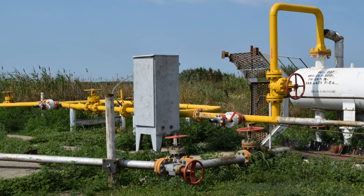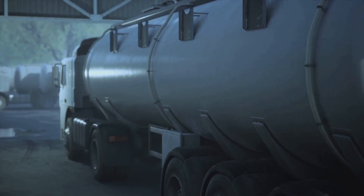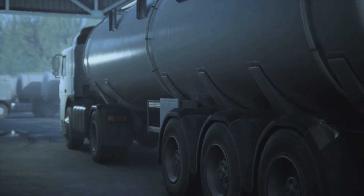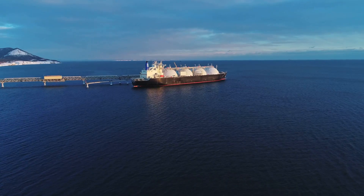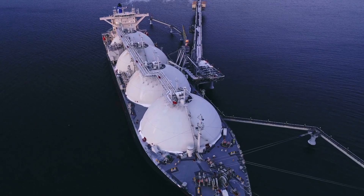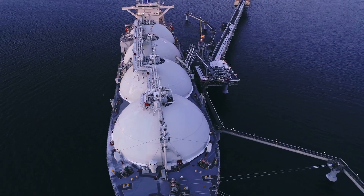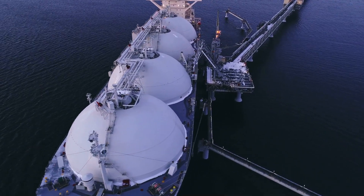Compressor stations along the pipelines maintain the pressure needed to keep the gas flowing. These stations are strategically placed to ensure the gas moves efficiently through the network. In addition to pipelines, natural gas can be transported in its liquid form, called liquefied natural gas, or LNG. LNG is stored in specialized tanks and transported to areas where pipelines are not feasible. It is cooled to extremely low temperatures, shrinking its volume for easier transport by specialized tankers designed to keep it in liquid form during transit.